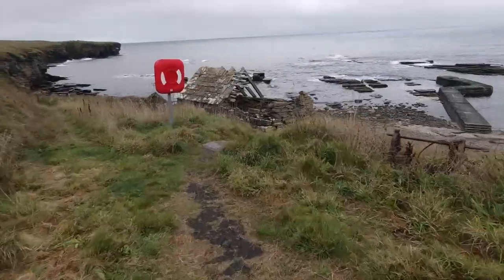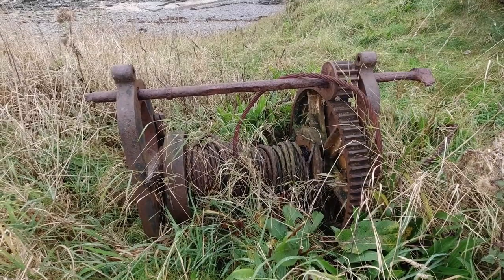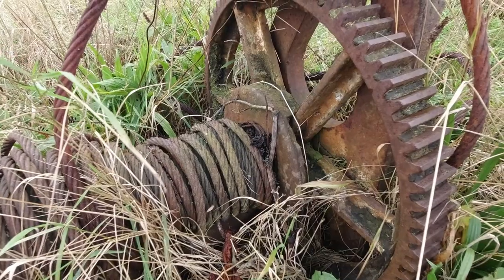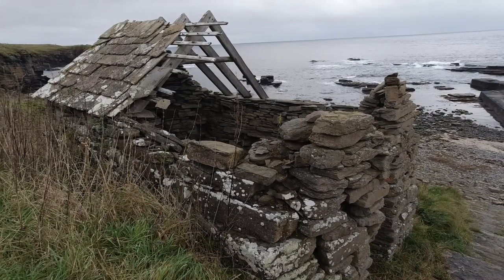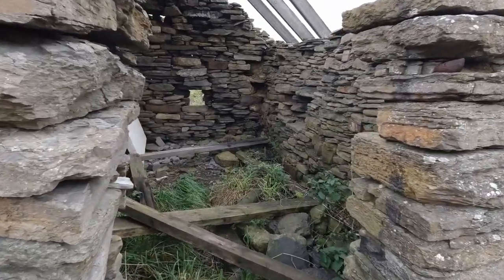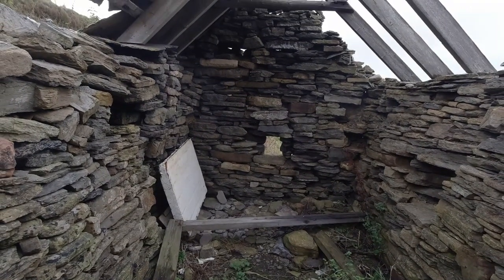On the way we've discovered a small pier that looks to be abandoned. This rusty old winch would have been operated manually but it looks like it's not been used for many years. This small dry stone building would have given the fishermen some much needed shelter in winter.